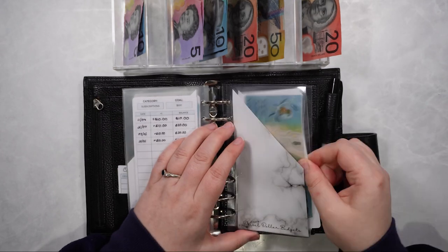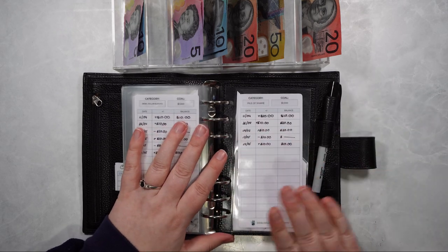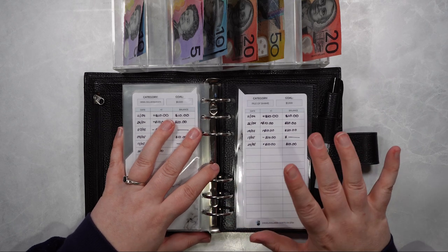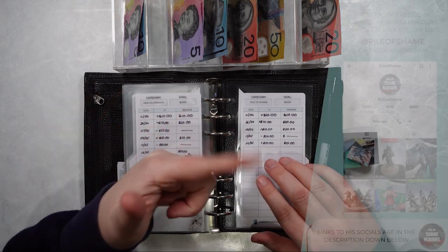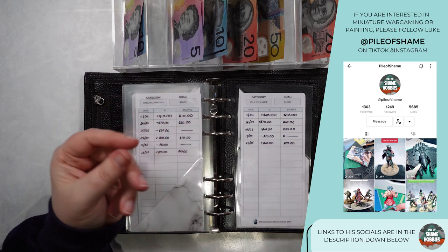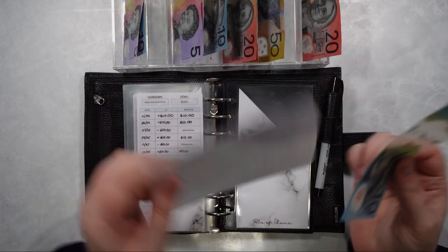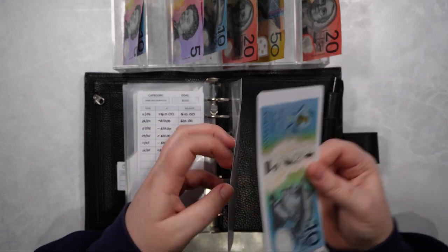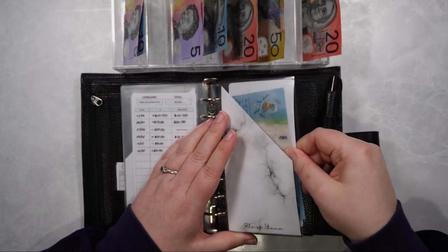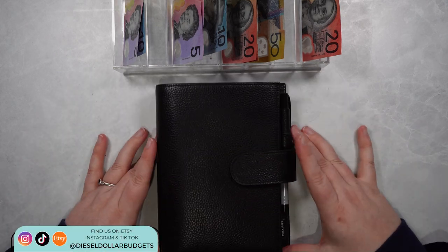That will go towards anything I need for my hobbies or this channel. We've also got the Pile of Shame Fund which is for Luke's YouTube channel. We did end up going shopping and he bought a few bits and craft pieces for his channel — please check out the link in the description to see all the miniatures he paints, he's really good at it. He got cleared out as well so he's also going to get $10 for this fortnight. And with that being the last envelope in this binder, that's this one stuffed.